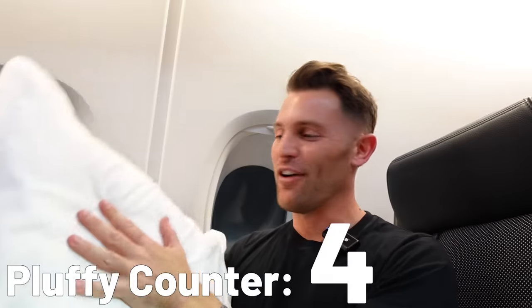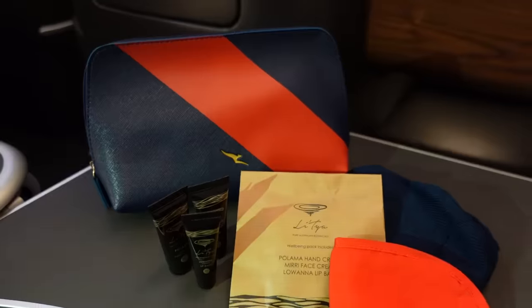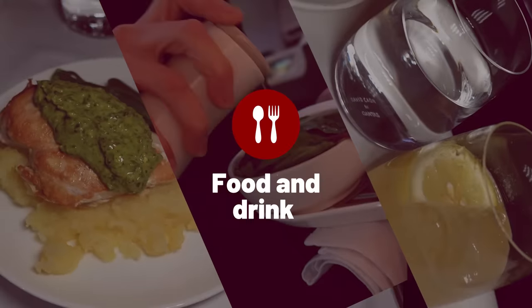The business class amenities include lovely Qantas branded headphones, a big pluffy pillow, a mattress topper for extra support when sleeping, and a cosy, squishy blanket. The amenity kit has dental care, hand cream, face cream, lip balm, ear plugs, eye mask, and sockies. And a nice surprise: they've run out of business class champagne, so you get first class champagne in business class today.